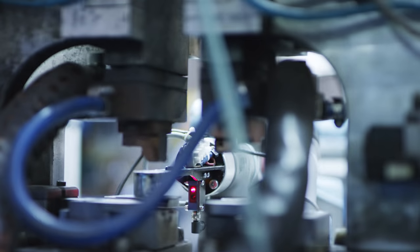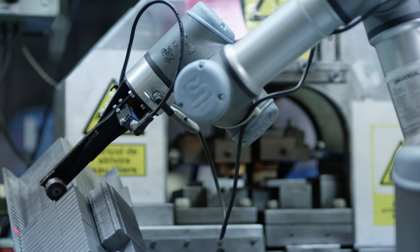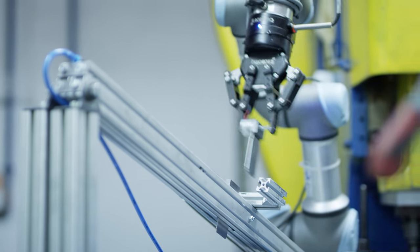Working with the Universal Robot is a lot easier compared to other robots because it's collaborative and you can stay near them. They don't require a certain space around them to use.